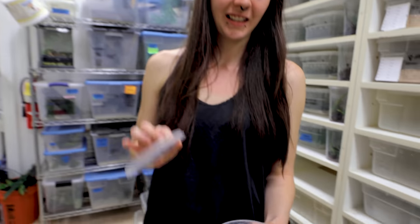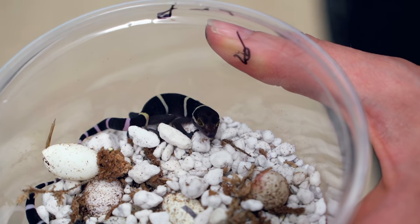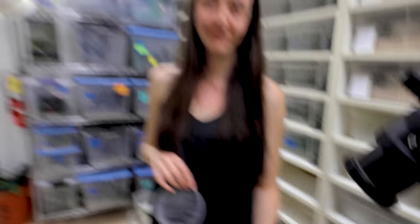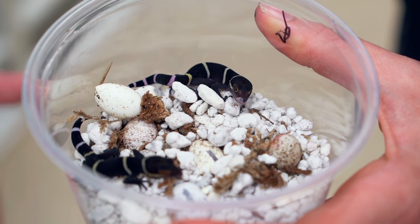As Jessica continues to collect leopard gecko eggs, we've got some more little baby Chinese cave geckos — these are the more common ones. Chinese cave geckos are absolutely adorable. It won't be long before we're hatching leopard geckos — only a couple of months, it happens pretty quick. I have to show off the little babies every time they hatch.